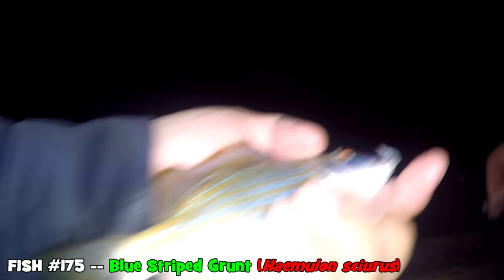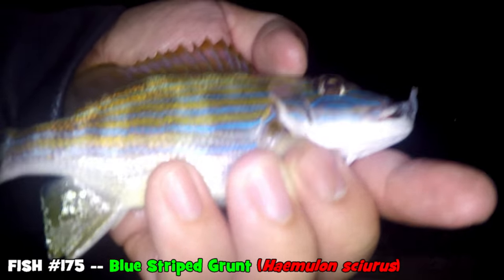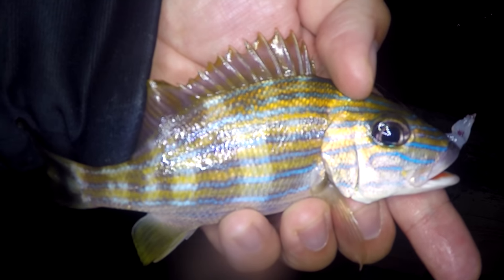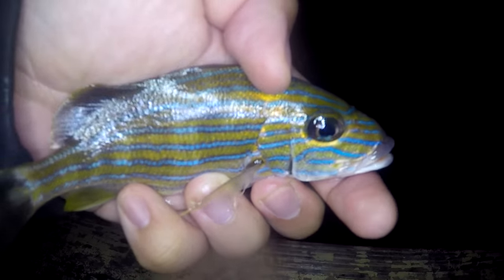Fish on — I felt it as soon as I felt it I pulled up — it's a blue striped grunt! Beautiful blue striped grunt. I love how these grunts make their noises. Don't worry little fella, you're going back home. Go home and grow a little bit bigger.